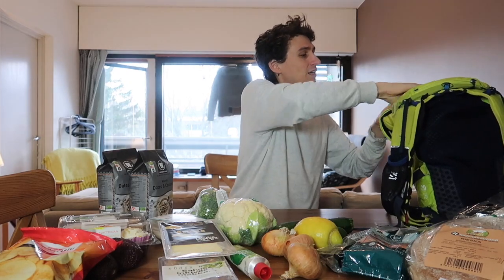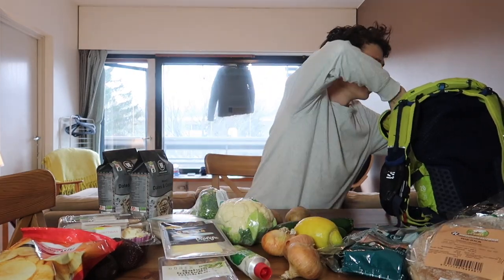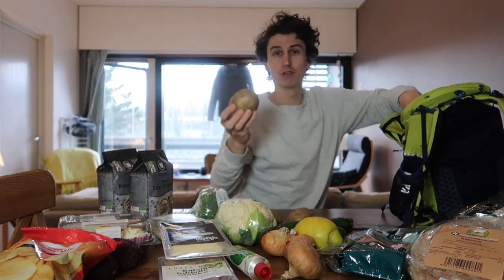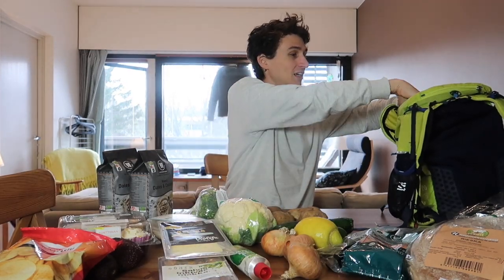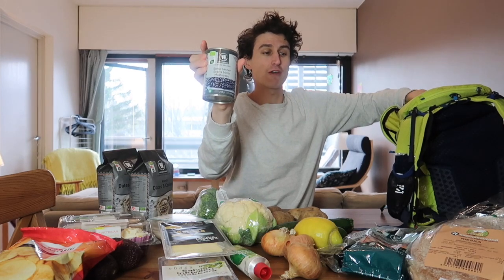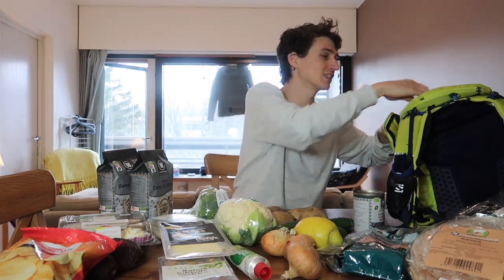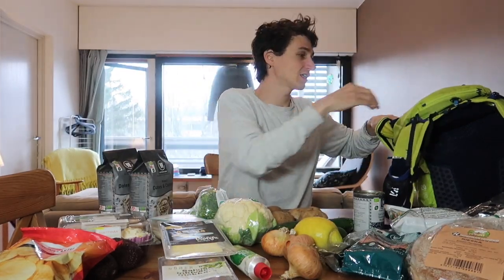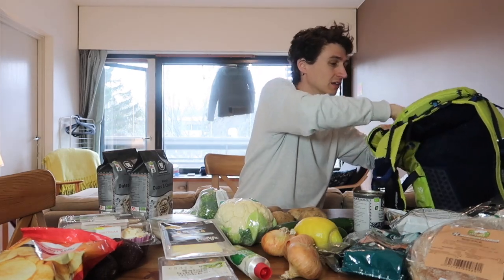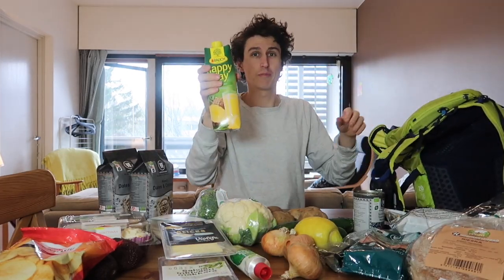We got some potatoes — these are for making baked potatoes, which is pretty cool. Then we've got black beans, my favourite at the moment. Black beans inside tortilla wraps, mashed in — it's just so good, simple, and tasty. And some frozen green beans just to put in the freezer for just in case.